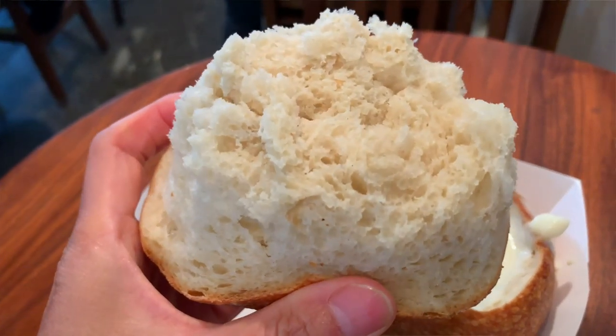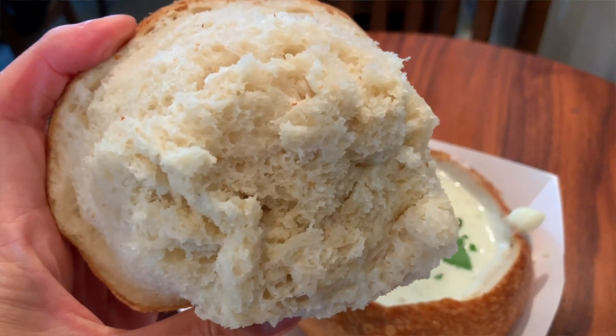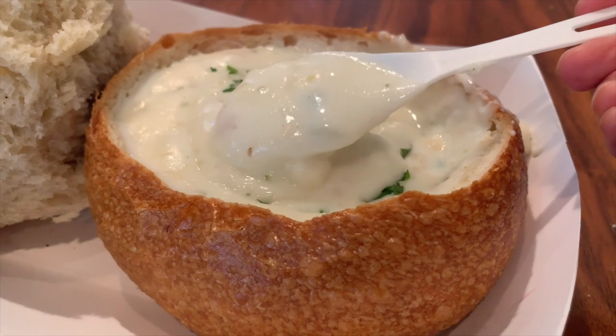In my opinion, the clam chowder is only about average. What really makes it is the sourdough — it's tangy, chewy, moist, spongy, just what sourdough should be. It actually perfectly matches the chowder, which is creamy and has got that beautiful ocean taste from the clams. And that perfectly matches the tanginess of the sourdough. The chowder here is on the thicker side, and I love how it's almost like a dip so that it clings to the sourdough when you bite into it.